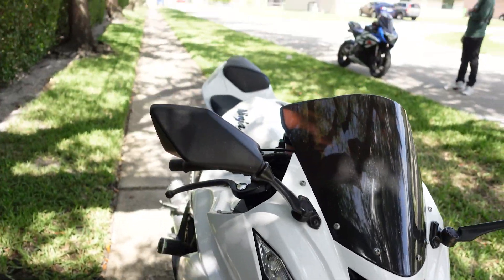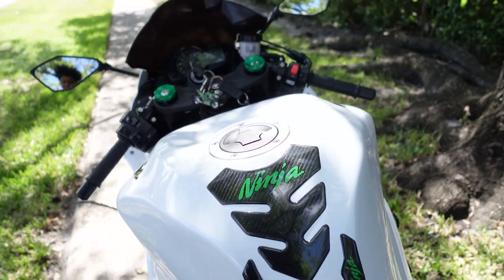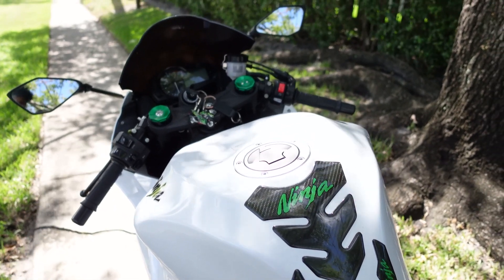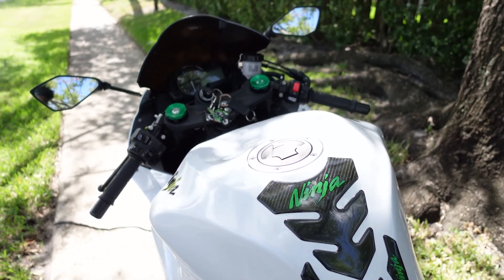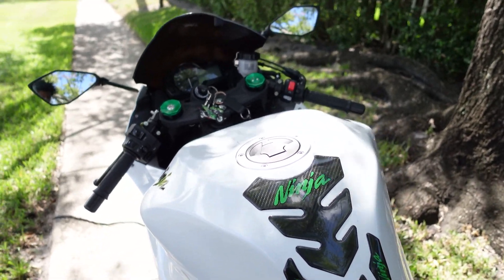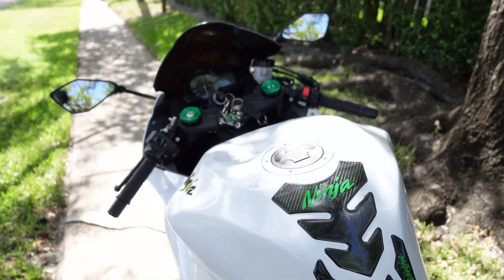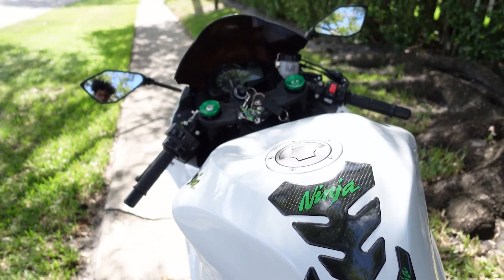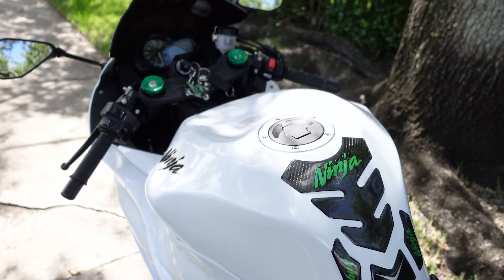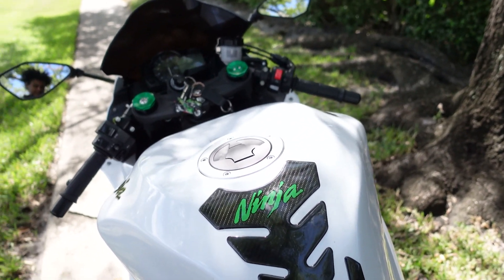Now let's get on to the specs. This bike comes with an inline four engine. Its engine displacement is 636cc. Its bore to stroke ratio is 67.0 by 41.1 millimeters. The torque is 52 foot-pounds at 11,500 RPM — in biker terms or younger rider terms, that's instant wheelie. The compression ratio of this bike is 12.9:1, and this bike does take 93 octane.